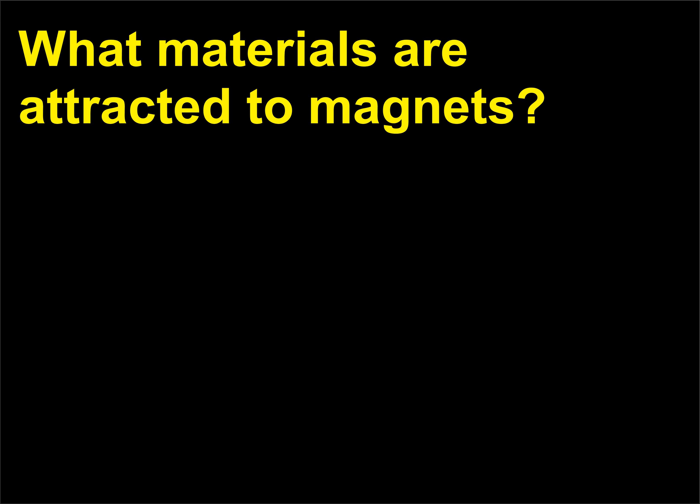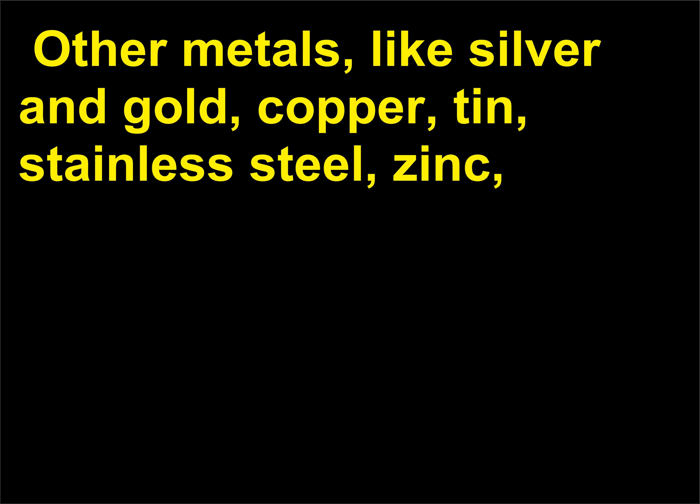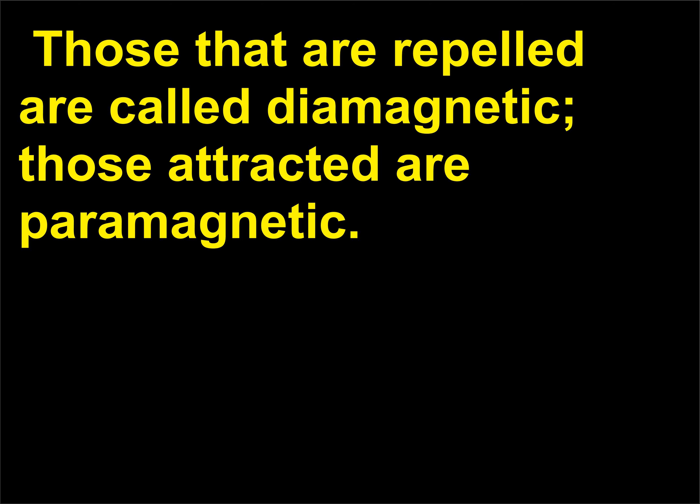What materials are attracted to magnets? Iron, nickel, and cobalt and most of their alloys are attracted to magnets. Other metals like silver, gold, copper, tin, stainless steel, zinc, brass, and bronze are not attracted. Nonmetals are not attracted. Iron, nickel, and cobalt are called ferromagnetic. All materials respond to magnetic fields, but most respond so weakly that the forces are hardly felt. Those that are repelled are called diamagnetic; those attracted are paramagnetic.